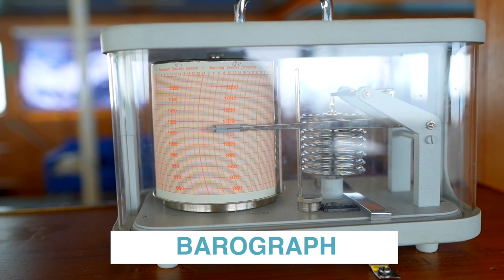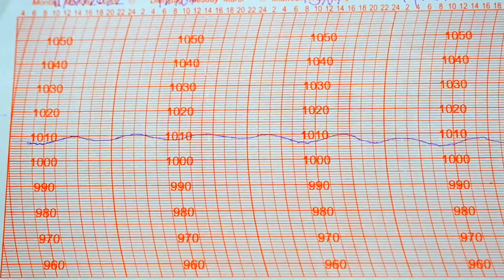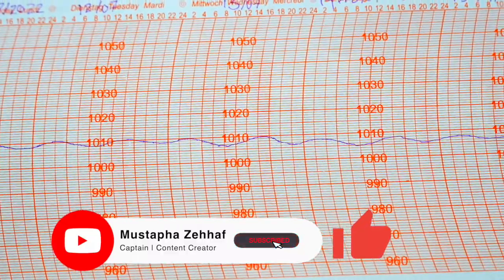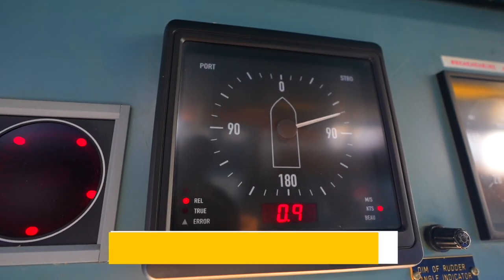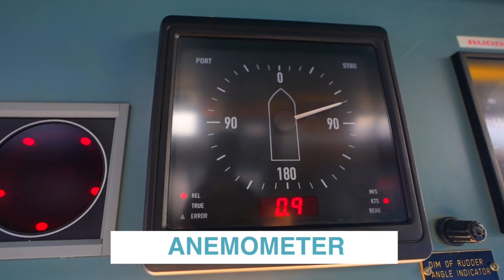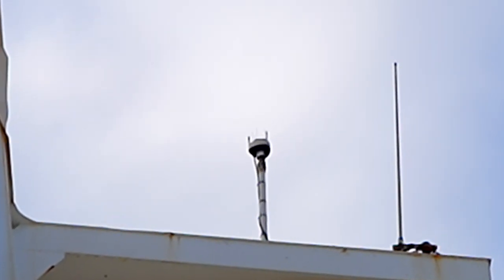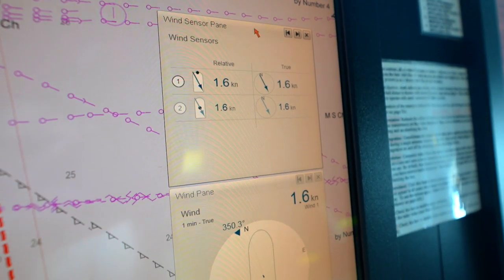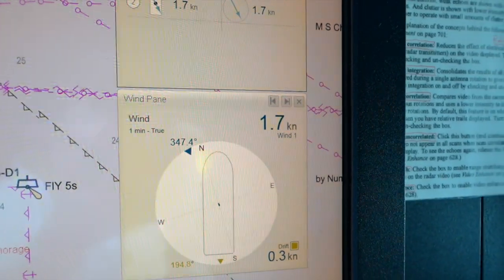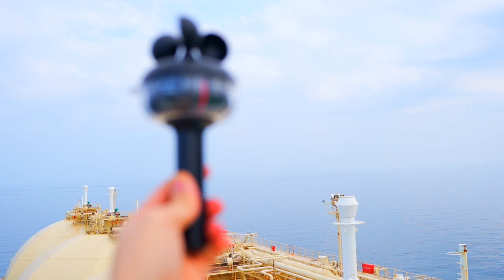A barograph is a barometer that records the barometric pressure over time in graphical form. This instrument is used to make a continuous recording of atmospheric pressure. The anemometer is equipment which measures both wind speed and wind direction simultaneously, showing on its display the relative direction and relative speed of wind flowing above your traveling vessel. It is either fixed or manual.